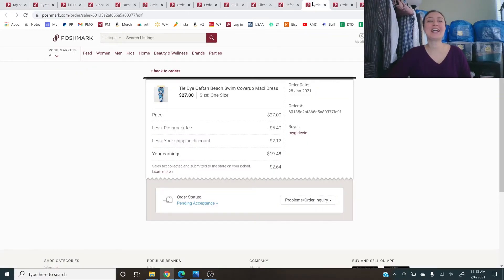Next is a tie-dye caftan beach swim cover-up maxi dress that sold for $27 — either a 20% or 30% off offer. Swim cover-ups are starting to pick up now, so even if it's cold where you are, if you don't have those items listed, you are missing out. Whether boutique or thrifted, get those items up. I listed so many new-with-tags swimsuits just this last week — I am ready for the season.